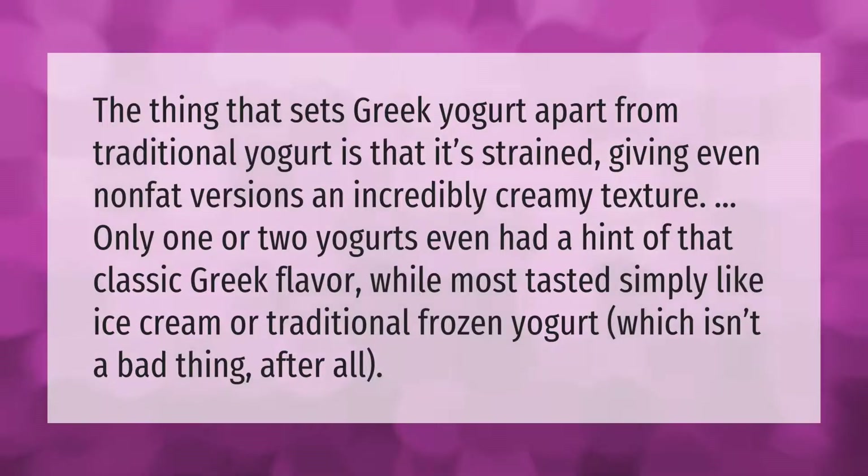The thing that sets Greek yogurt apart from traditional yogurt is that it's strained, giving even non-fat versions an incredibly creamy texture. Only one or two yogurts even had a hint of that classic Greek flavor, while most tasted simply like ice cream or traditional frozen yogurt — which isn't a bad thing after all.